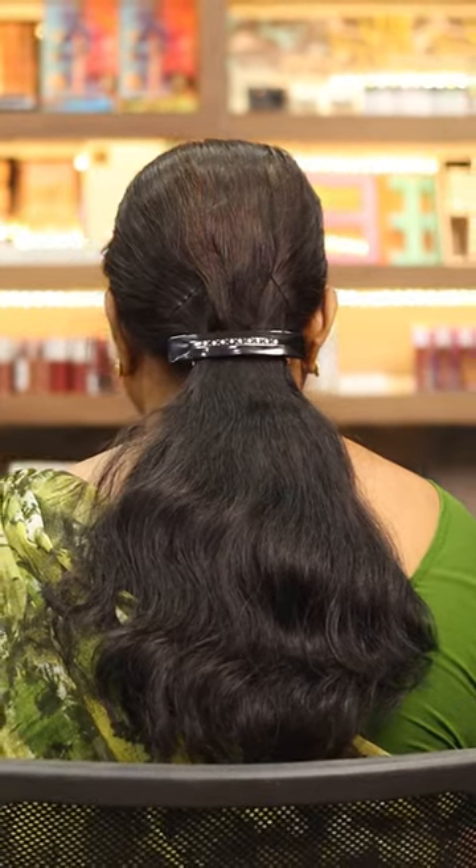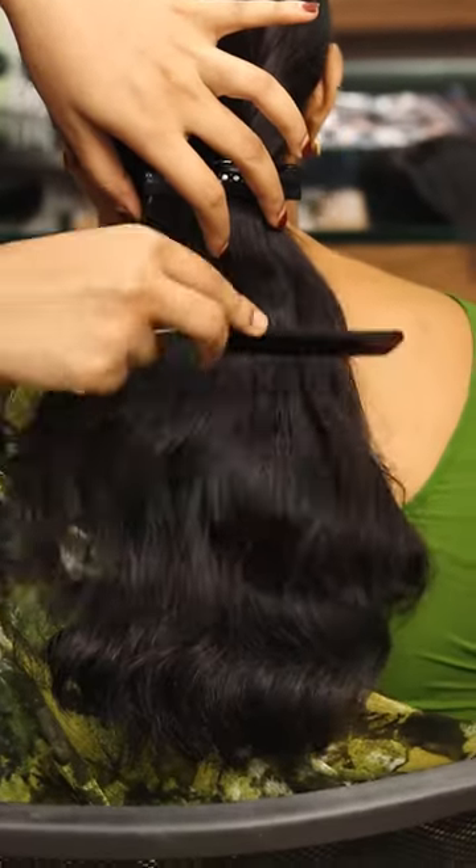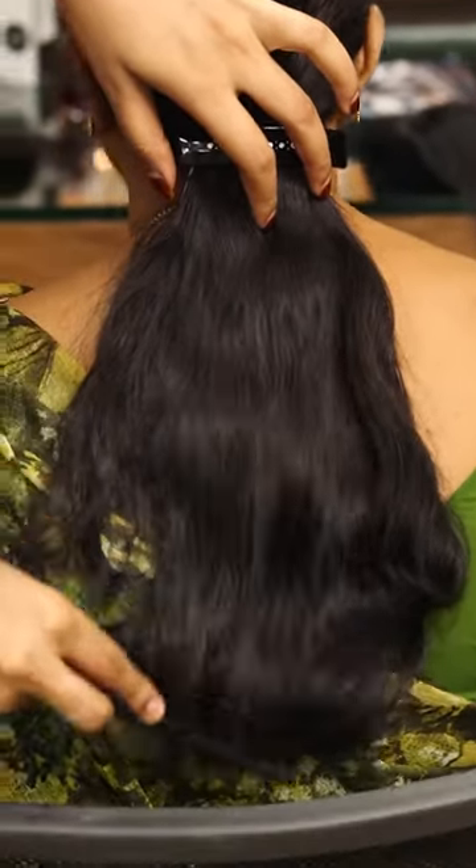We use this extension — it is simple. If we use the original hair, we can use the color, shampoo wash, and conditioner. We also have straightening available for this hair.